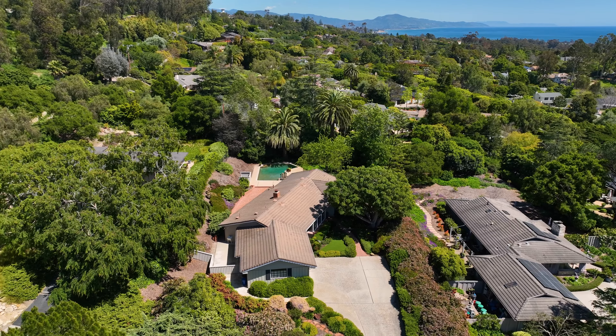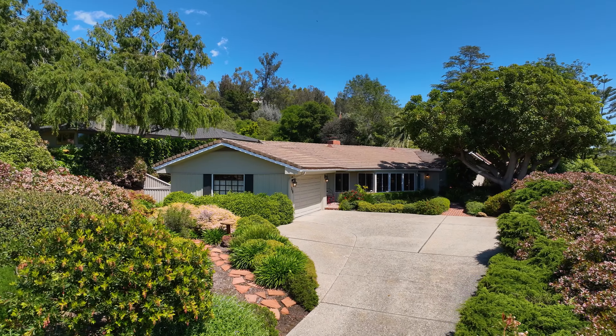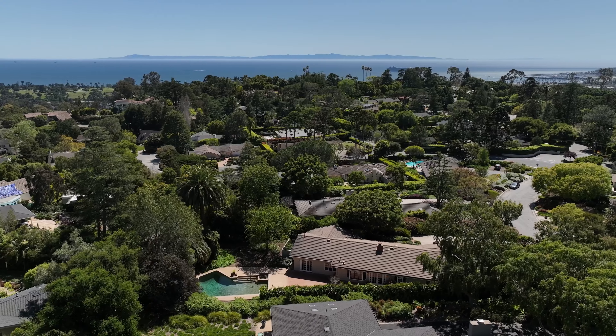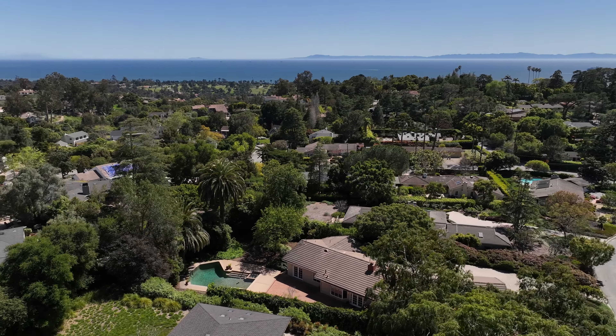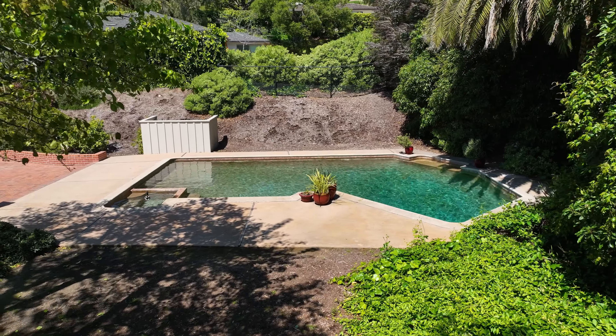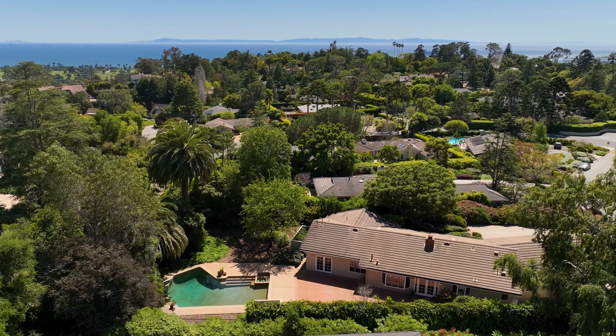Welcome to 840 Woodland Drive, located in the prestigious community of Montecito near Santa Barbara, California. This four-bedroom, three-bathroom, single-level California ranch-style home has been expanded, remodeled, and meticulously maintained over the years. Tucked away on a quiet cul-de-sac and set above the street, this nearly one-half acre of land offers a wonderful sense of privacy and serenity, and it comes complete with a pool and spa to enjoy the California sun.